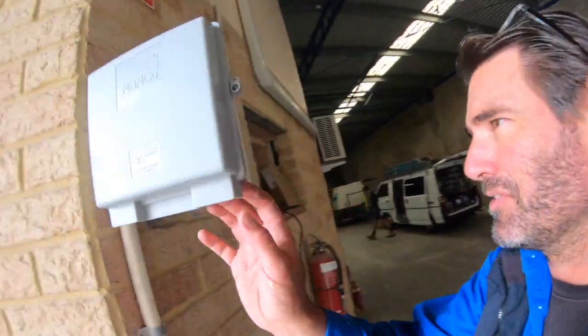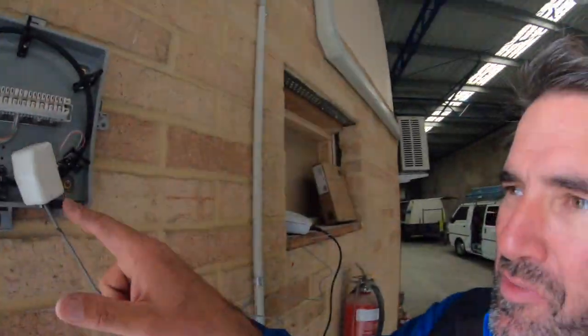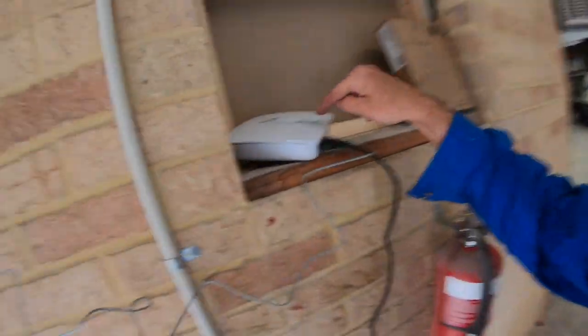G'day guys, how are you going? This morning we're here back at the warehouse. The NBN guy has come and hooked up to the box. So this is the phone line apparently and that goes to this NBN box here. There's got to be a wire that runs from that out the back to this glass box thing, so that's what we're doing.